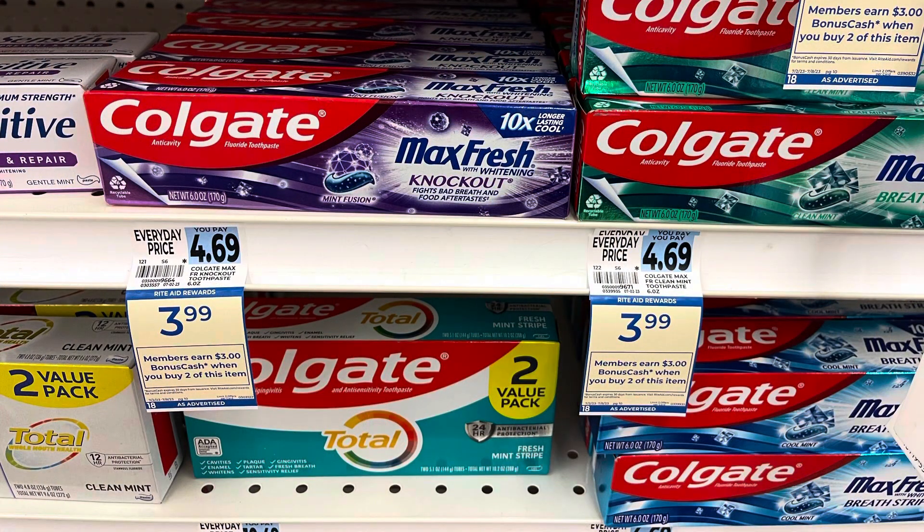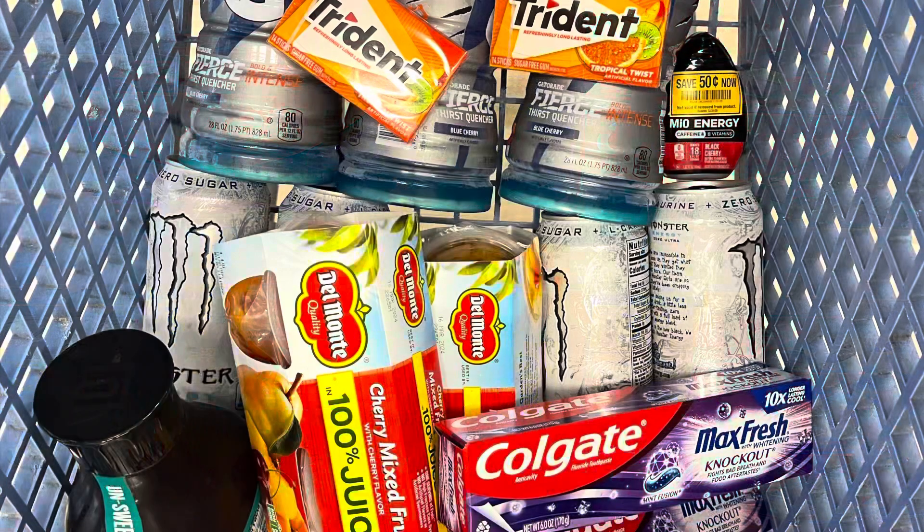I'm doing the Colgate deal on this card as well — grabbing four for $15.96. I'll use the $4 load-to-card and pay $11.96, then get back $6 in bonus cash doing the deal twice. Then I'll submit to my husband's Shopmium for $4 back on the other two Colgates, making all four just $1.96. I do have a Colgate bonus cash challenge on this account as well — I won't quite hit it, but I'll be really close.